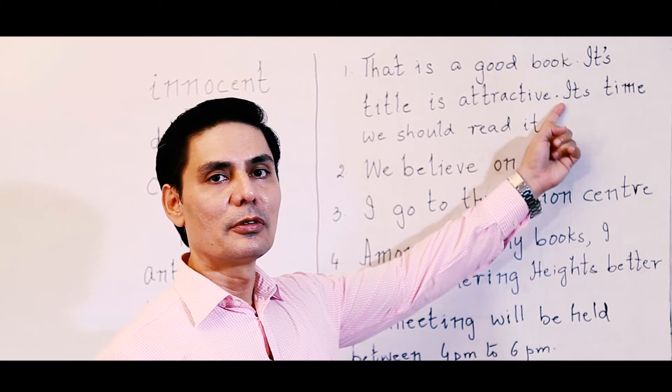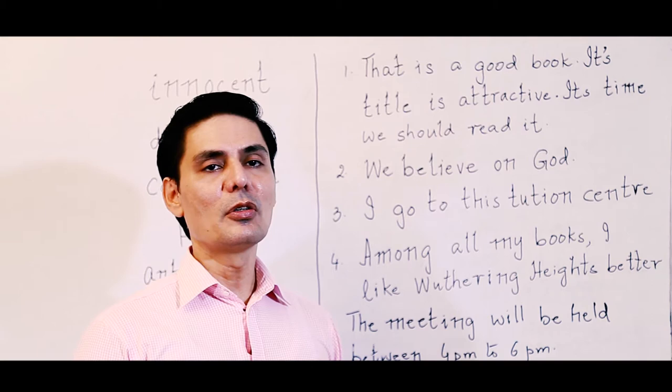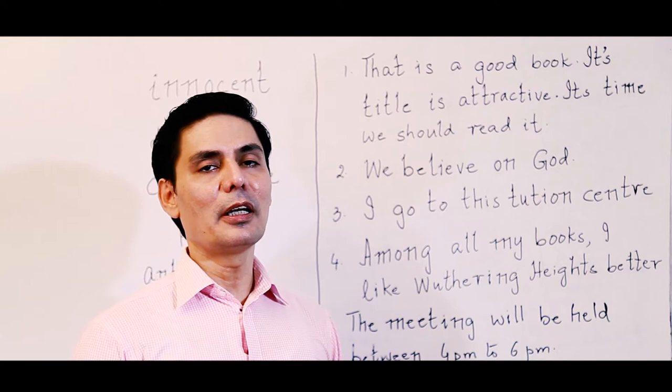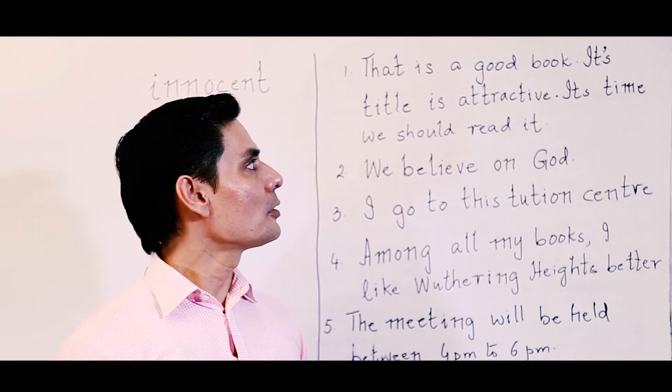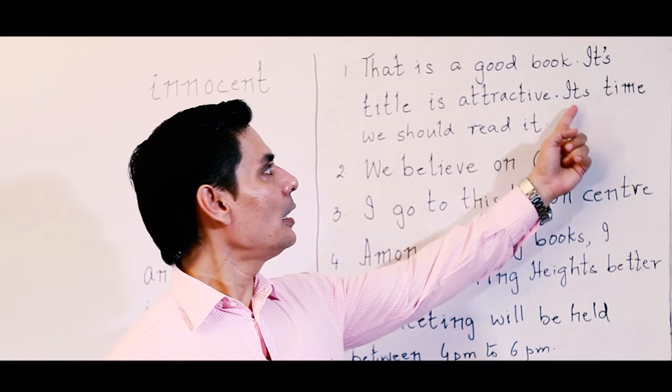'Its' with an apostrophe means 'it is' — it does not mean possession. If it is a noun, an apostrophe shows possession, like 'Ali's bag.' But with pronouns, we do not put an apostrophe for possession. So when we say 'its title,' it's talking about the title of the book — no apostrophe. But when we say 'its time,' it means 'it is time,' which is a contraction, so there should be an apostrophe.